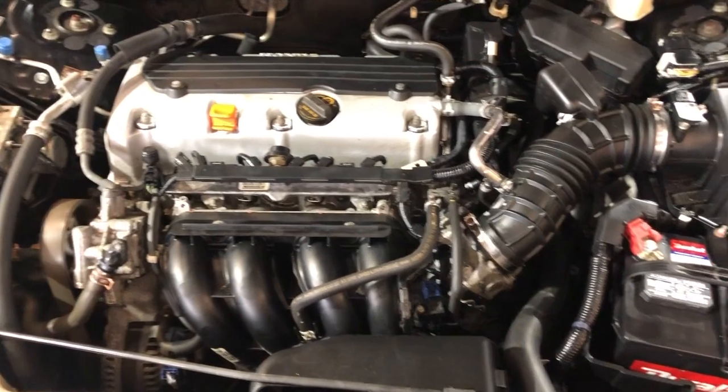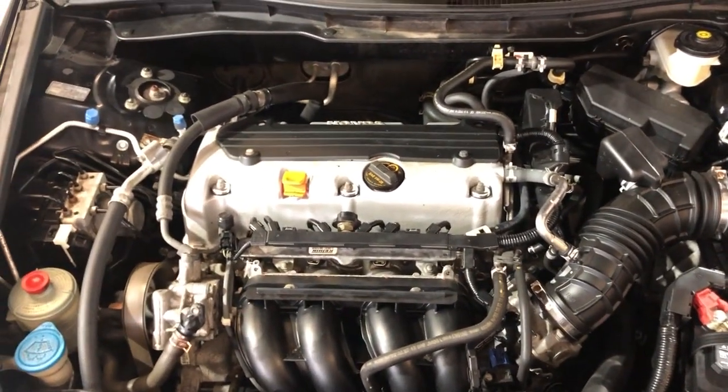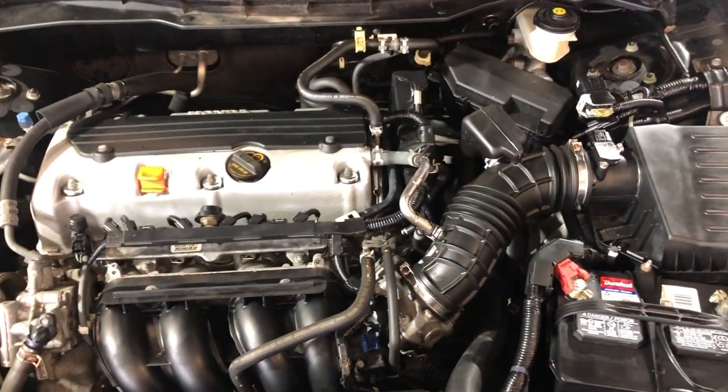As I said, four-cylinder gas saver. Low miles for the year — just 106K. Clean Carfax, no accidents. Front row ready, detailed, inspected.